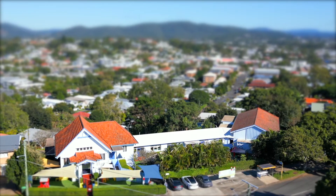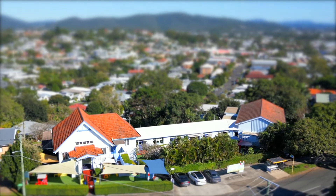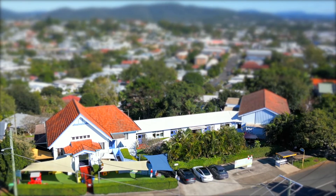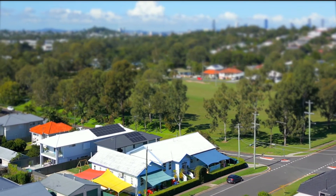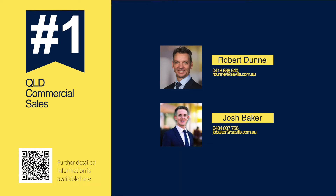Offers are invited on each individual property or the two combined. Robert Dunn and Josh Baker look forward to providing you with any information you require in purchasing this exciting investment at 26 Progress Parade Orderly and 29 Byth Street Stafford.